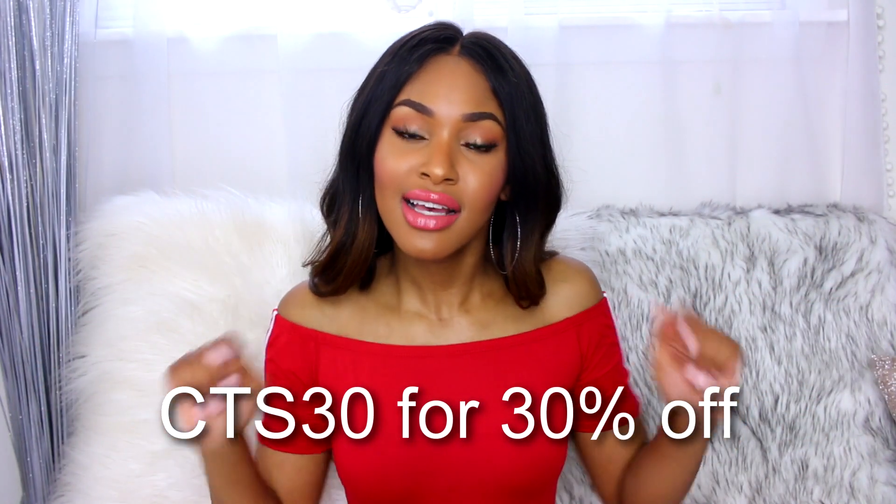And number 10 — the final summer essential of all time — is the Neutrogena Lip Moisturizer. I just discovered this about three weeks ago and it is my new obsession. I literally just got this and it's almost gone — I'm obsessed. It is a lip moisturizer with Sunscreen SPF 15. Get yourself this to protect your lips all summer. It conditions and protects dry lips. This is right next to Burt's Bees as one of the best lip balms. Check out the link below and use my 30% off coupon code to get your first month for ten dollars.